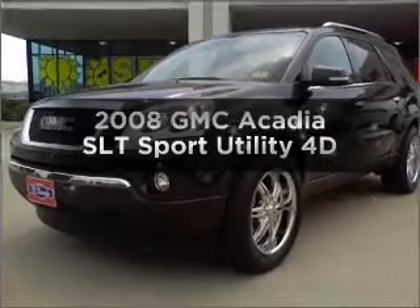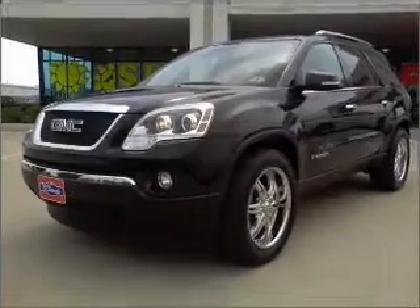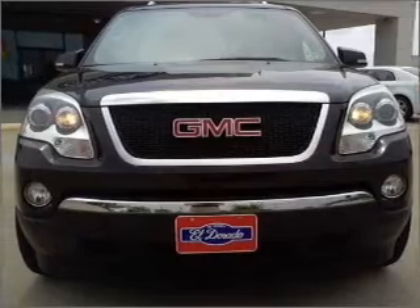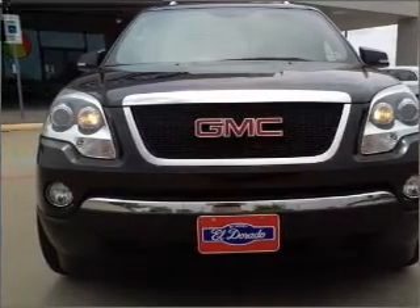Check out this 2008 GMC Acadia. Travel the roads in style and comfort in this great vehicle with a reliable engine that responds smoothly to its automatic transmission.